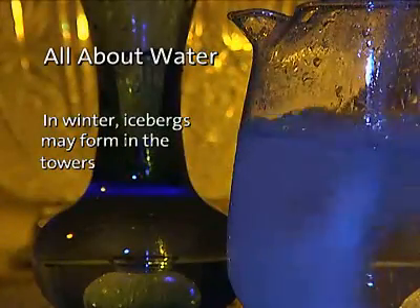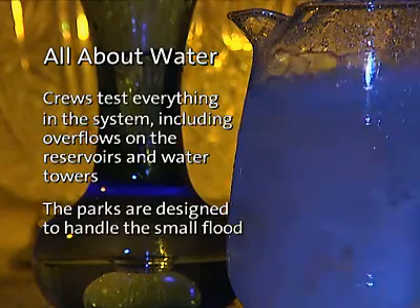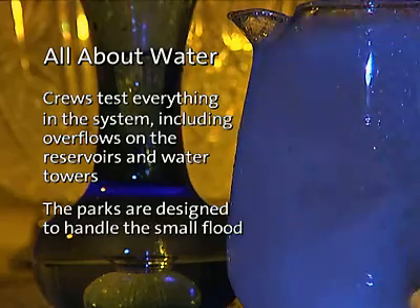Icebergs actually form in water towers during the winter. Crews test overflows on the reservoirs and water towers, and the parks at their bases are designed to handle a small urban flood.